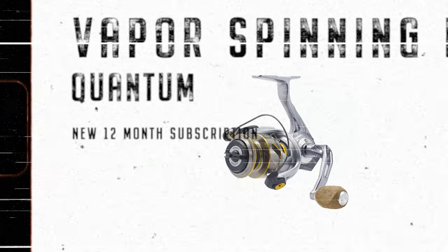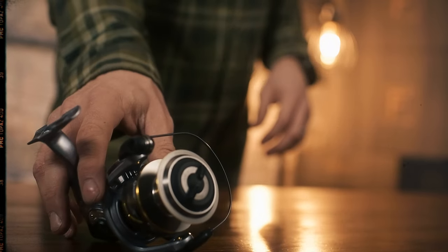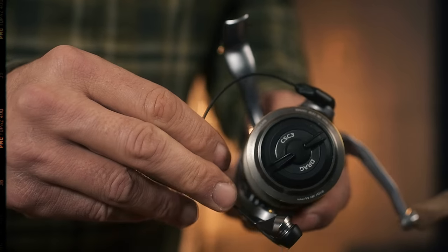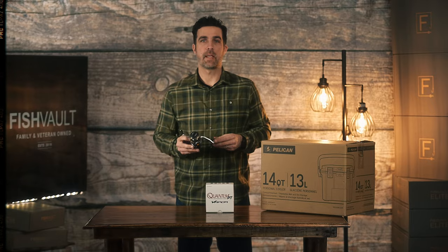All our new 12-month members got a new Quantum Vapor spinning reel. The Quantum brand is just a really trusted brand, and the Vapor itself is all aluminum frame. It has 10 ball bearings and it has a titanium bale. We're pretty excited about this being in the box.